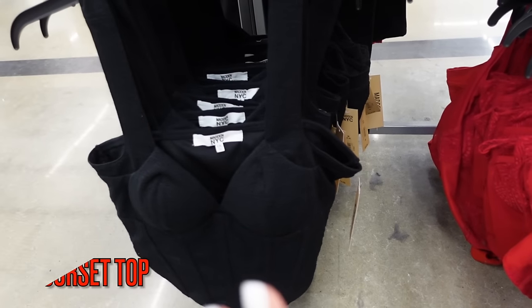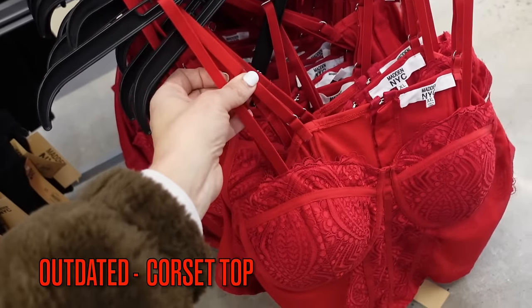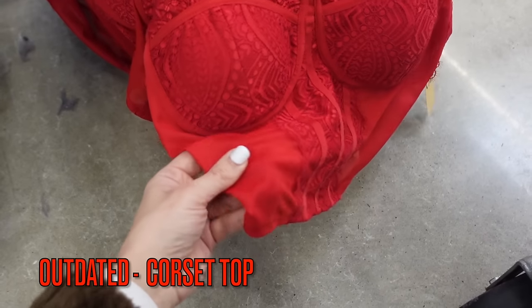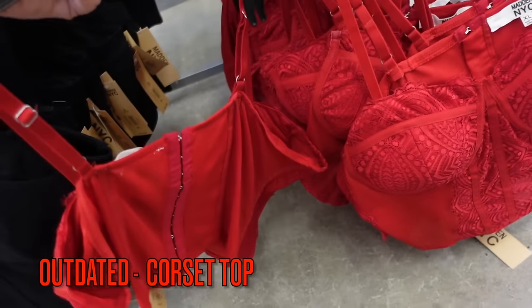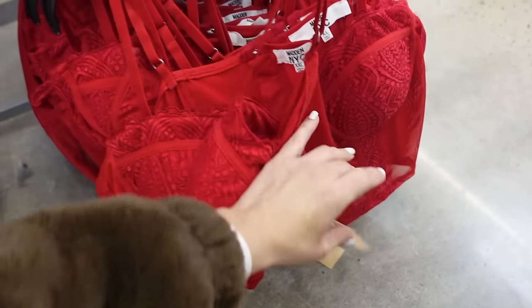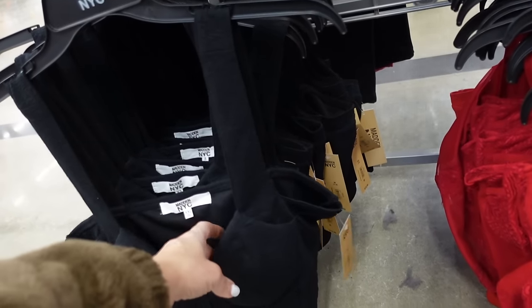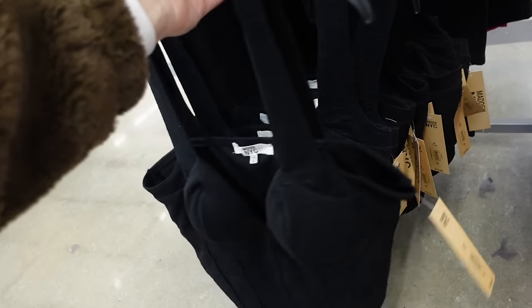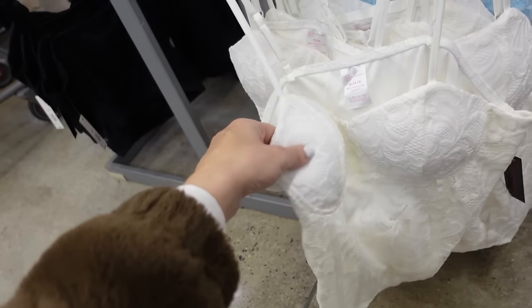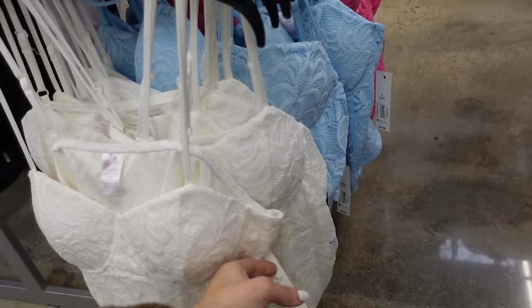A trend that's outdated is the corset top. These from Madden NYC have an adjustable strap, underwire, padded cups, and mesh through the body and back — in red and black at $16. Also outdated are these shorter corset-style tops with a thicker strap and underwire, in black and red at $13.50, as well as these from No Boundaries with a thin strap, padded cup, seam detailing, squared back in white, pink, and baby blue at $8.98.